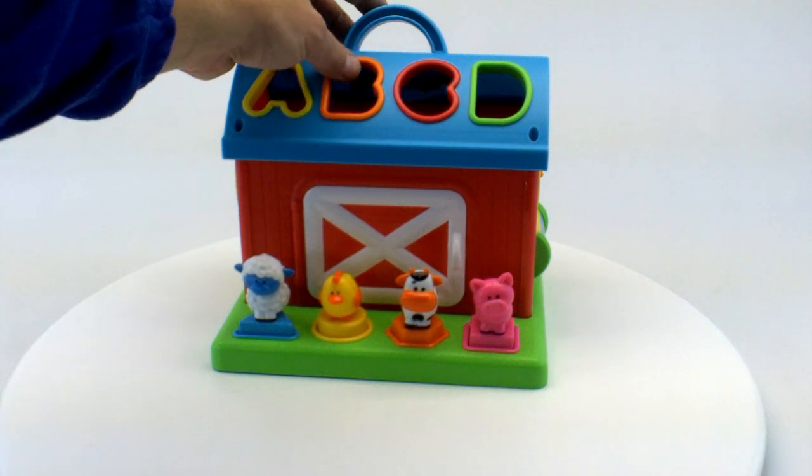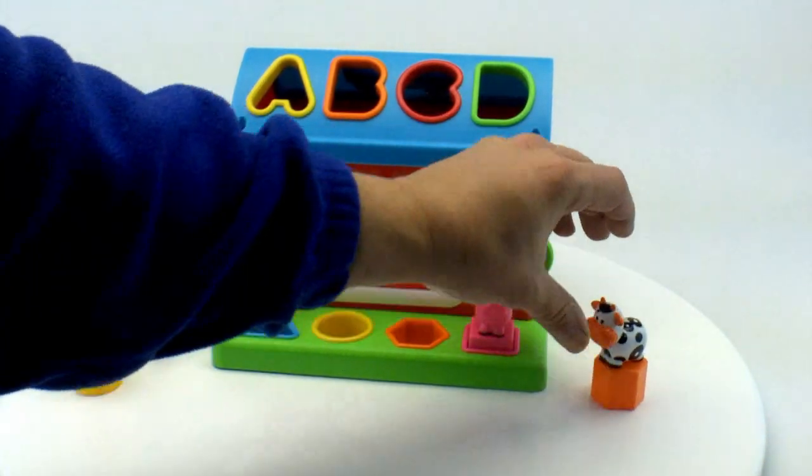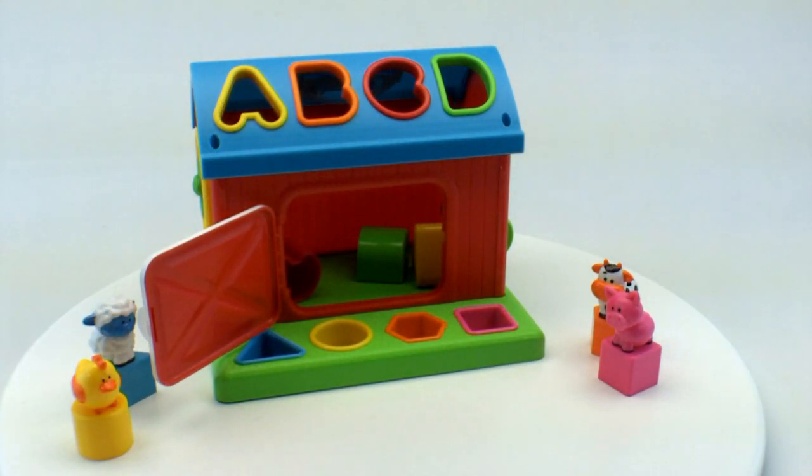It's a nice carry handle on the top. The barn door opens in front and that's how you get the pieces out.